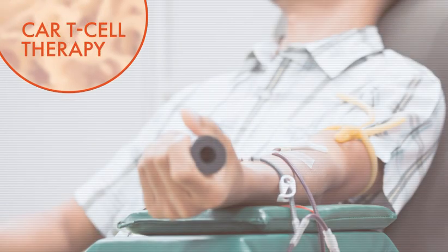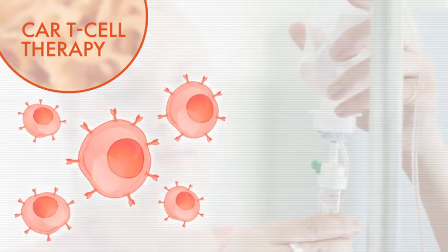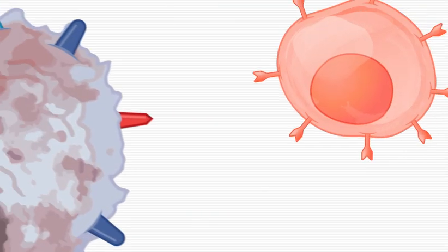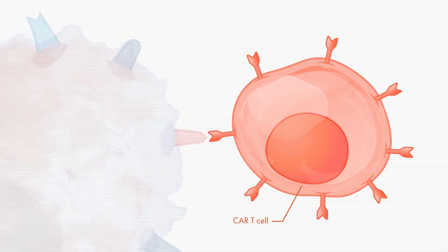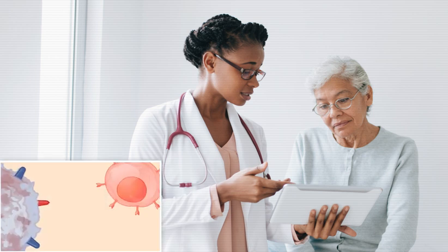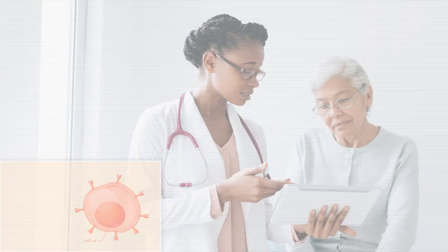CAR T cell therapy, which has made a lot of headlines, involves collecting a patient's T cells, taking them to a lab to be supercharged through genetic engineering, and re-infusing them into the patient. Once these supercharged T cells, or CAR T cells, are back in the body, they use their improved abilities to identify and attack myeloma cells, even those that are trying to fool or hide from the immune system. In clinical trials, CAR T cell therapy has been able to induce responses in most myeloma patients, even those who have relapsed from many prior therapies.